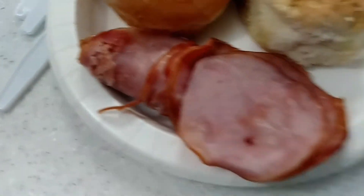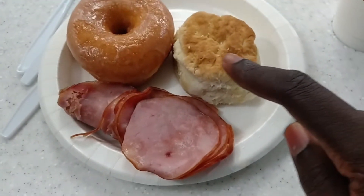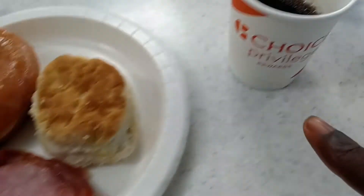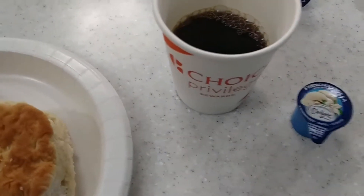We're here at breakfast. So this is what I eat at a hotel. We have ham, a biscuit, like a Krispy Kreme donut, and the essential cup of coffee with light French vanilla creamer.